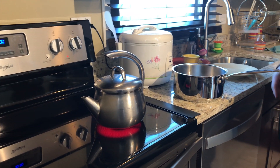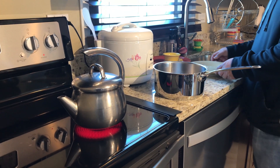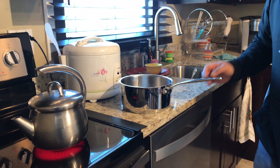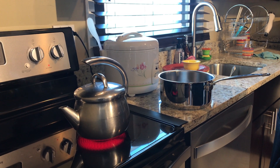Hey guys, today is January 30, 2019, and today we're going to be doing an experiment where we're going to take really hot boiling water and throw it outside in the negative 26 degree weather with a wind chill of about negative 60 degrees.